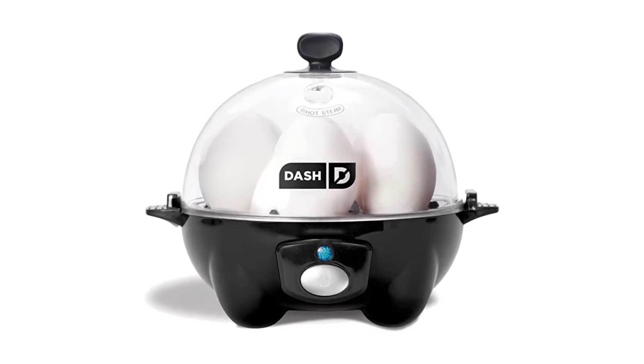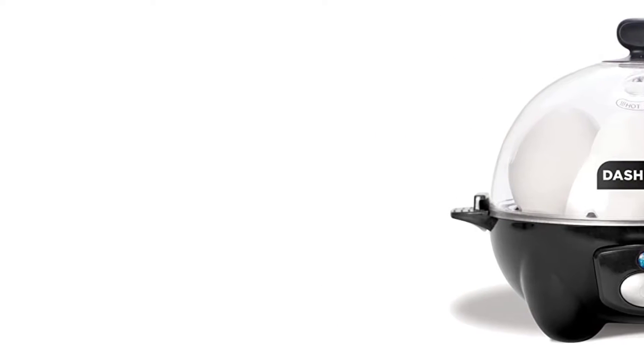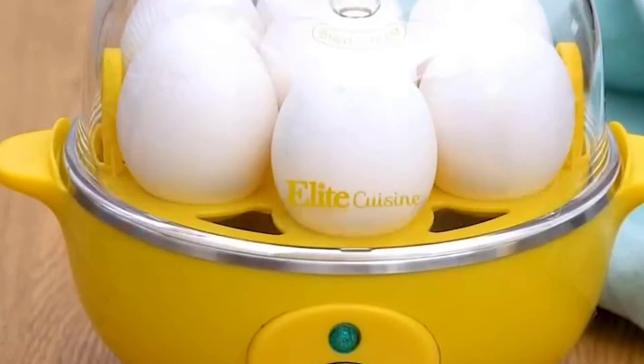Our kitchen experts researched over 20 of the best egg cookers available today before purchasing five to test side by side. This update features some of the best options on the market.